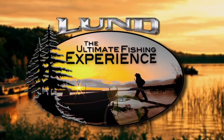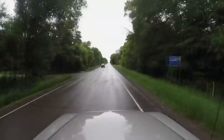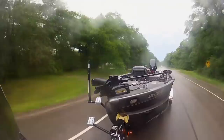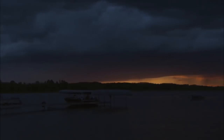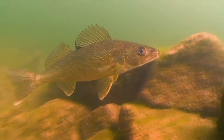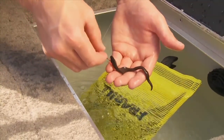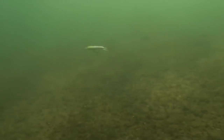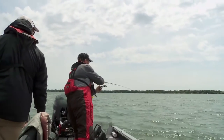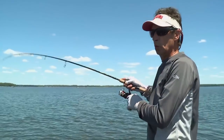Lund Boats proudly presents the ultimate fishing experience. This week it's all about getting bit when things get tough. Walleyes have the reputation of being finicky feeders under less than ideal weather conditions, where traditionally most walleye anglers would react to finesse tactics to coax a bite — when in reality the opposite will produce better results. Fast moving, erratic presentations can trigger walleyes into biting by not letting them think if they should bite or not. They react because they just can't help themselves.